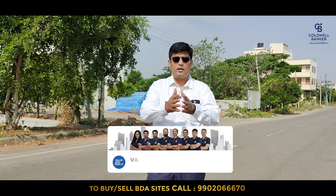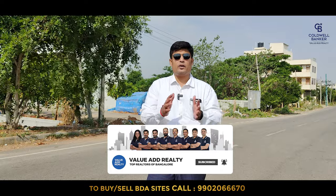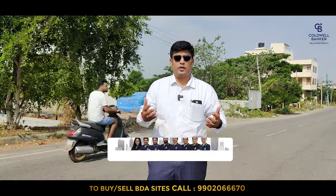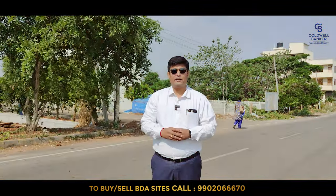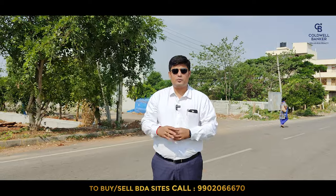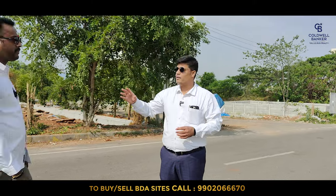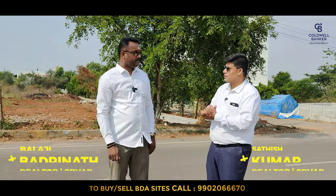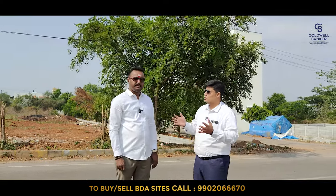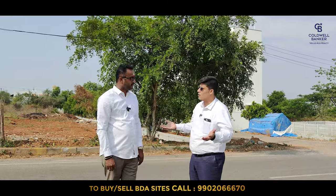If you are someone new here, please click the subscribe button and tap the bell icon so we can notify you whenever we post such real estate videos. Today, as usual, I have our BDA specialist Mr. Satish Kumar who is going to give us a brief about Visheshwara Layout. Satish sir, welcome to our channel once again. This video is all about Visheshwara Layout — what is your opinion from our previous visit to now, from the August auction to now? What developments have happened? Just take us through.